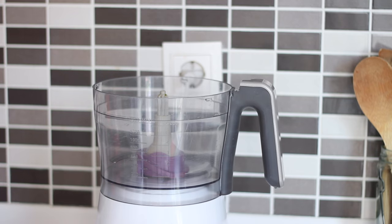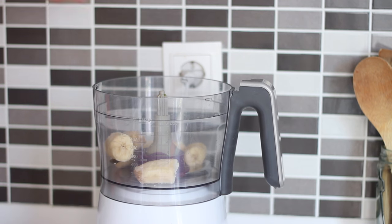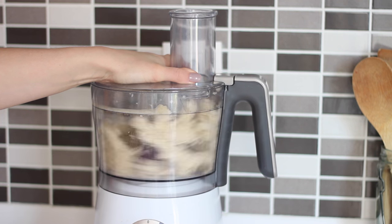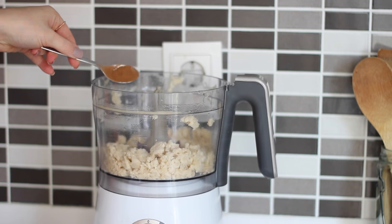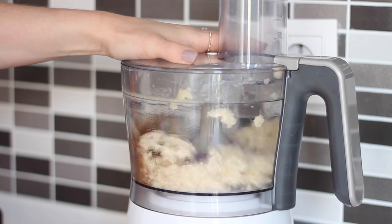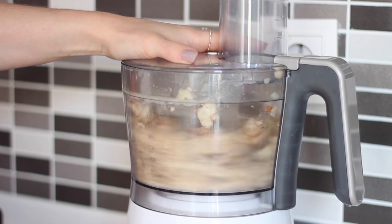I started by making some cinnamon ice cream using one frozen chopped banana. I blended that up in my food processor until almost smooth, then added in half a teaspoon of cinnamon and blended it up again for around 15 seconds.